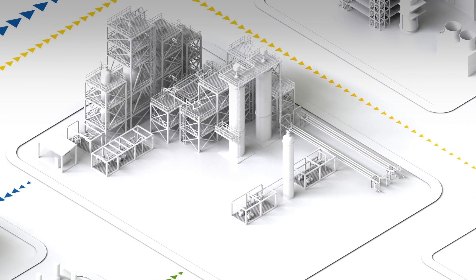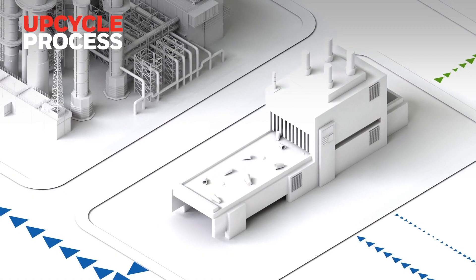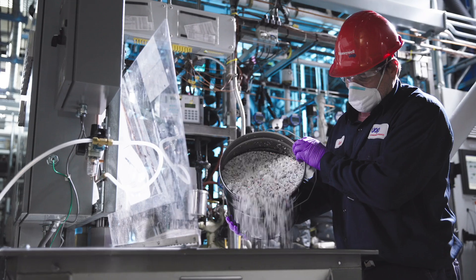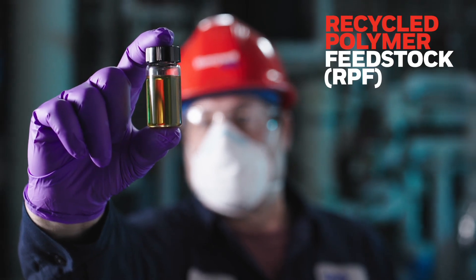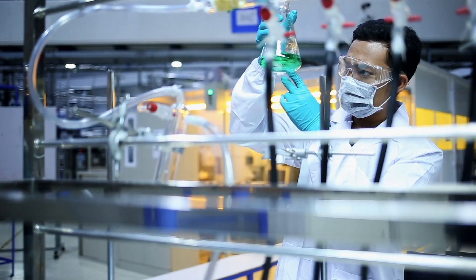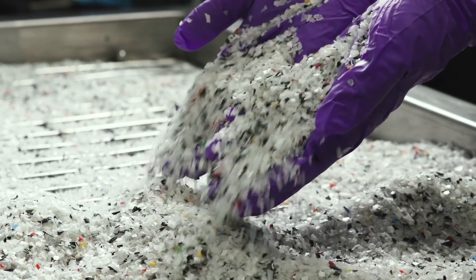At Honeywell, we've developed a commercial advanced recycling technology called Upcycle that can recycle a much wider range of plastics. It uses a controlled chemical process that breaks plastics back down into their basic components and turns them into high-quality recycled polymer feedstock, or RPF. It can be used as a direct substitute for fossil feedstocks to make recycled plastic just as good as the original material.